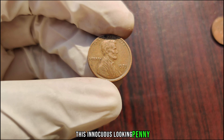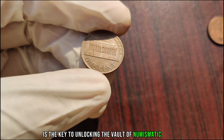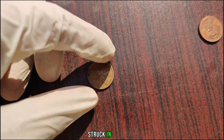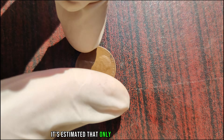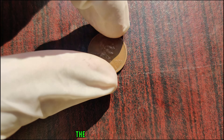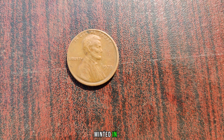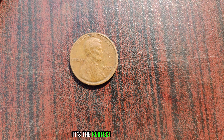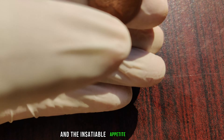This innocuous-looking penny, cast in aluminum, is the key to unlocking the vault of numismatic history. The 1979 Lincoln penny struck in aluminum is an absolute rarity. It's estimated that only a handful of these coins exist today, making it one of the most sought-after treasures in the world of coin collecting. But how does a humble penny minted in 1979 become worth millions? It's the perfect storm of rarity, historical significance, and the insatiable appetite of collectors.